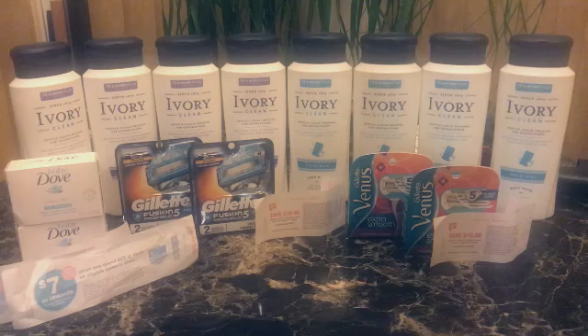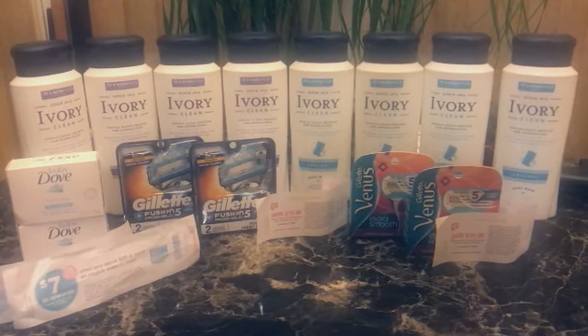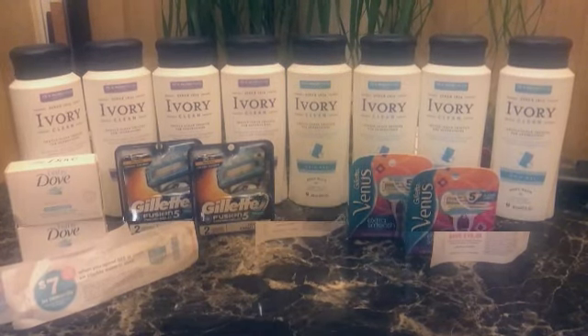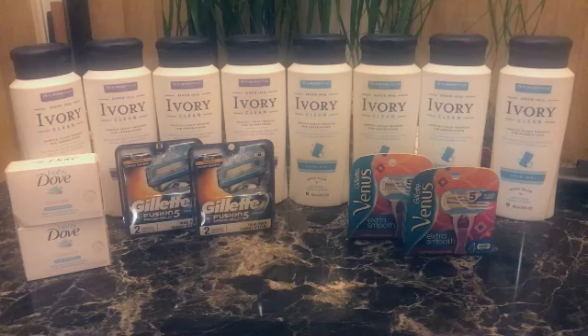I'm gonna try stacking it and let you know what happened. I do have the paper perk for beauty also, but I'll try it just to see for those of us who didn't get the beauty perk paper coupon and just have the spend $20 get 7,000 or spend $25 get 7,000 points. The spend $20 get 7,000 points on beauty and personal care items starts today - Thursday, Friday, and Saturday.